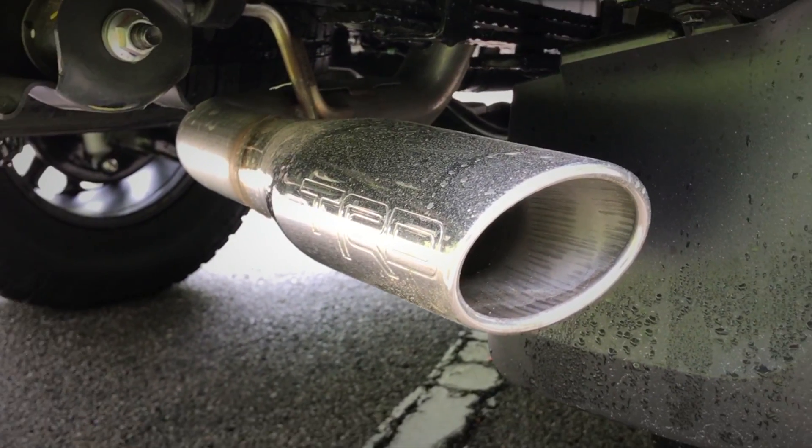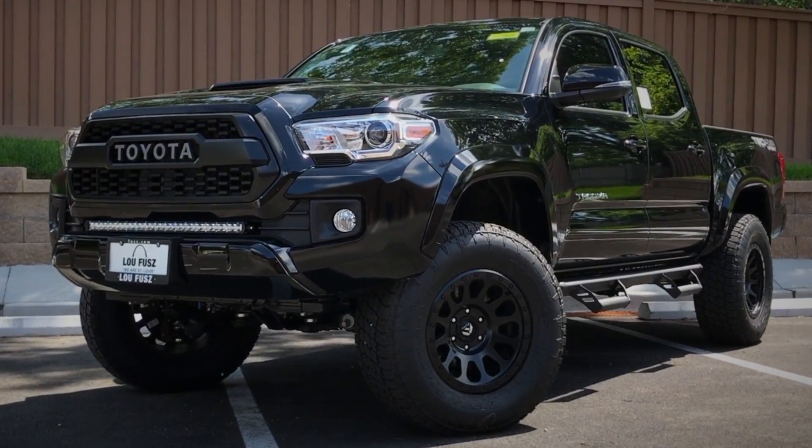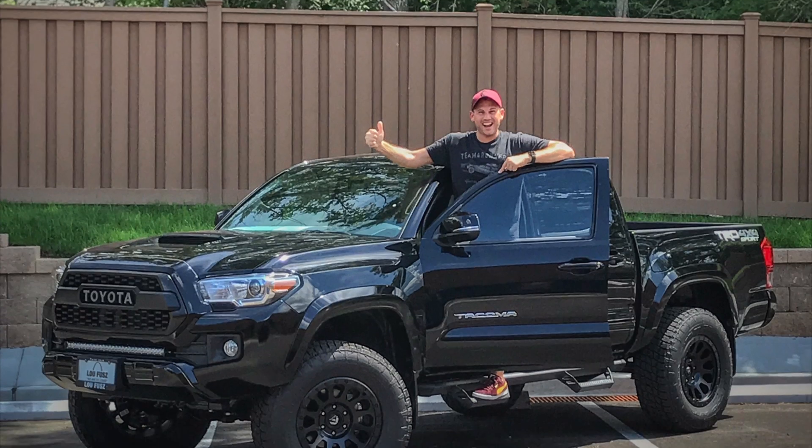There's also a TRD Pro cat-back exhaust, because why not. Overall, these modifications run around $6,000 and really make a good-looking truck even better.